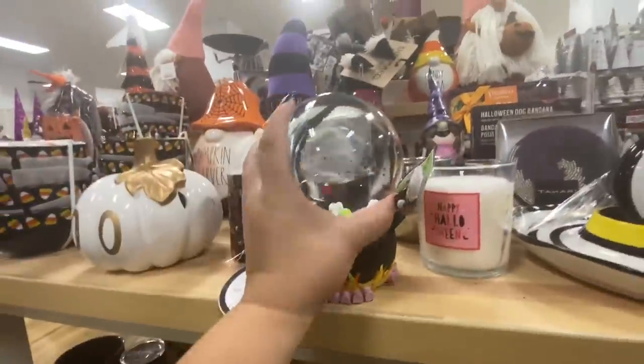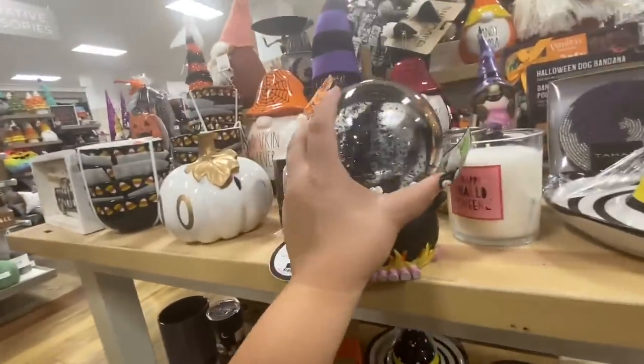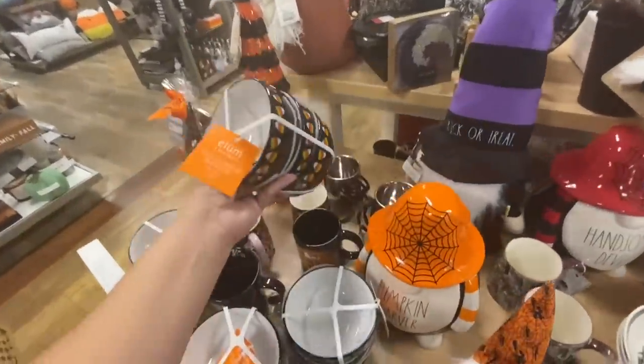They do have this snow globe with the cauldron — oh, it lights up! $16.99 and it has bones in there. And then this set of four candy corn bowls for ten dollars — they're cute.